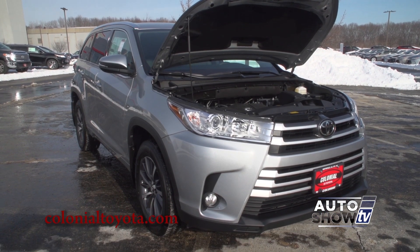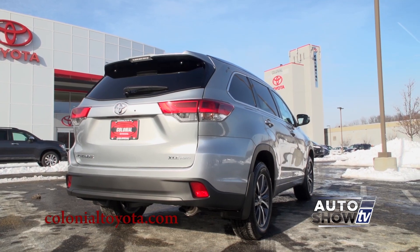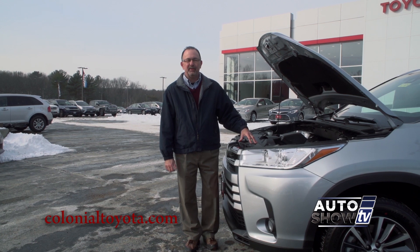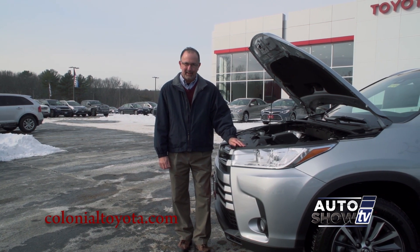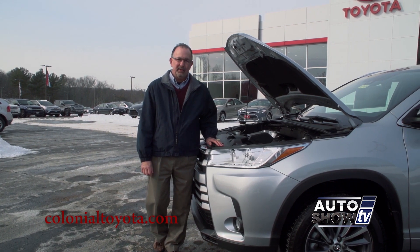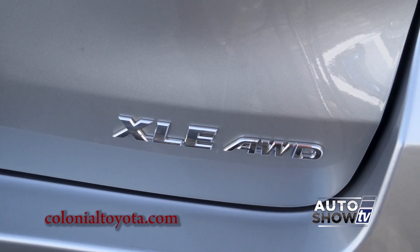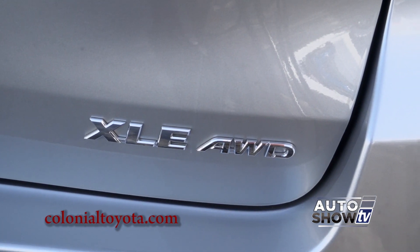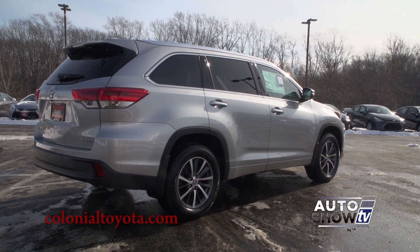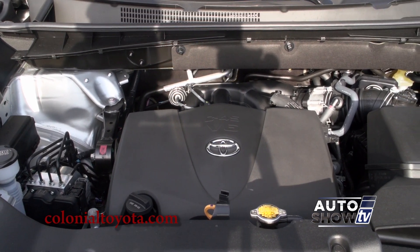Up front, the Highlander has some updated styling, a larger, more pronounced grille, and redesigned LED taillights in the rear. There's a new 3.5-liter V6 engine that's standard on all but the base model, with an eight-speed automatic transmission. The Highlander can tow up to 5,000 pounds with the V6. There's also a four-cylinder engine, and you can get the Highlander in front-wheel drive or all-wheel drive — the gas mileage is almost identical. New for 2017, the V6 comes with an automatic stop-start system to help save gas when the vehicle is stopped.